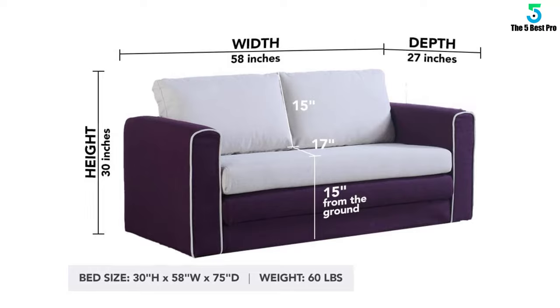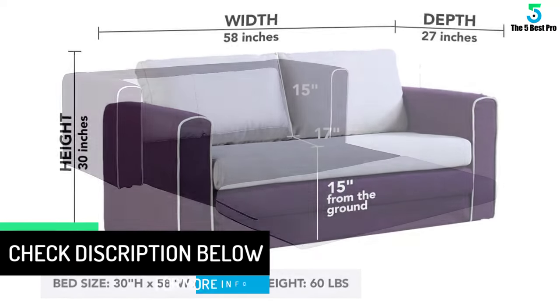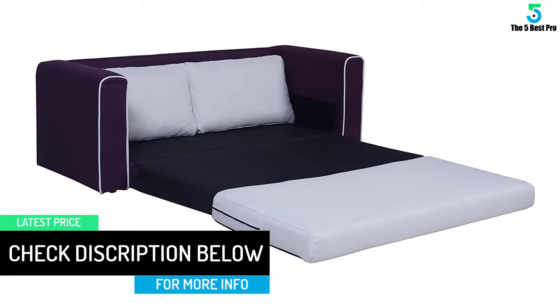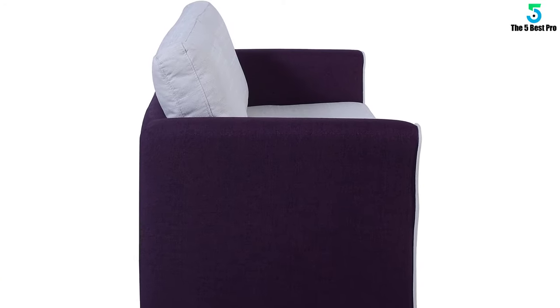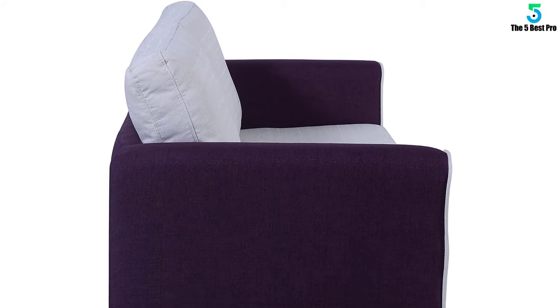Perfect for when you have one guest and need a bed. Once the guest has left it converts back into a sofa easily. It is constructed of hardwood and the rest of it is made of memory foam. It also comes with two pillows. Fine grain woods, ultra soft fabrics, luxuriously smooth leather — providing you with furniture of unrivaled quality and comfort.